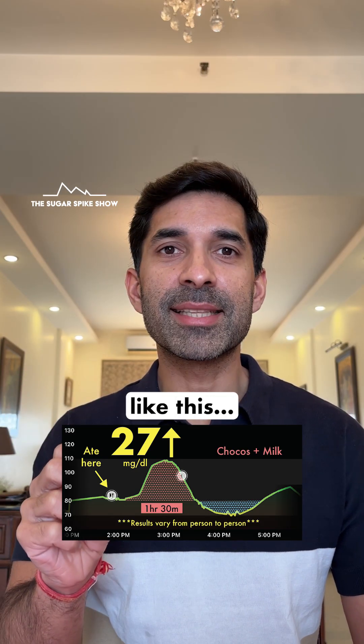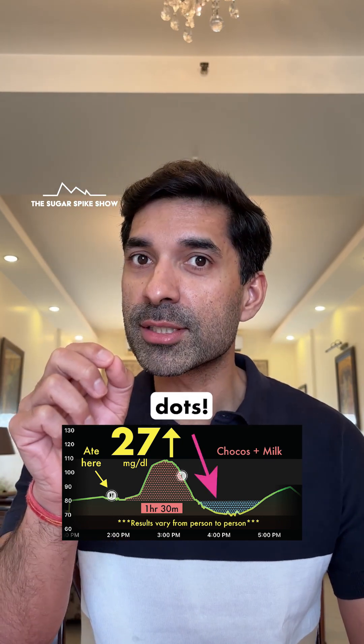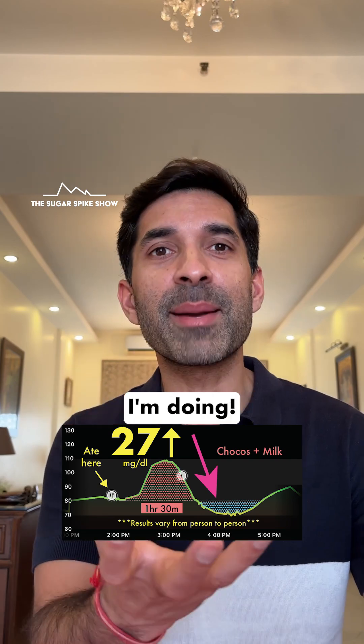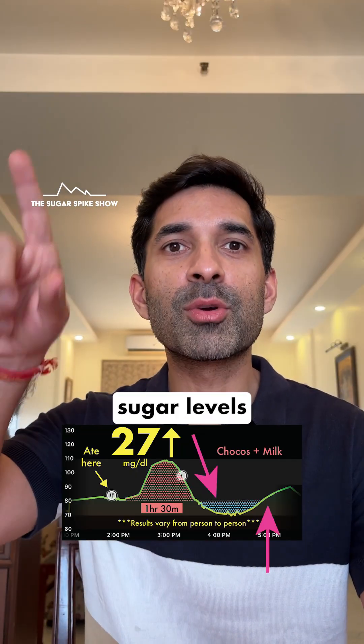And whenever I have a meal like this, my blood sugar levels fall below baseline, which is what happened here also — the blue dots. And whenever this happens, I start feeling uncomfortable. I start getting a little bit of a headache and I find it difficult to concentrate on whatever I'm doing. And only when I eat something do I start feeling better, because my blood sugar levels start rising.